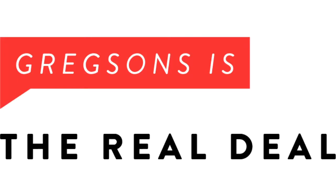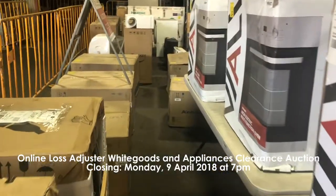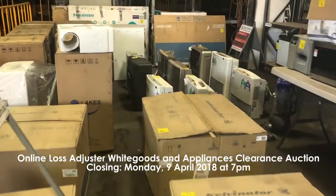Hi everyone, I'll be giving the weekly wrap for the week beginning Monday the 9th of April. We have seven auctions this week and our first is the online loss adjuster white goods and appliances clearance auction. This is closing Monday the 9th of April at 7 p.m.